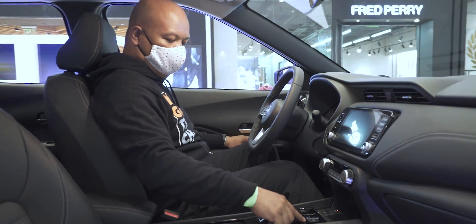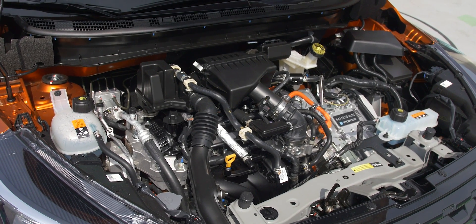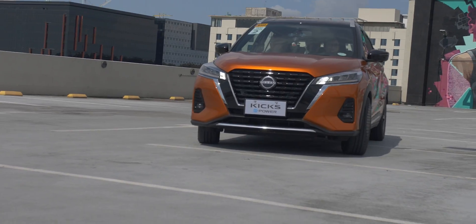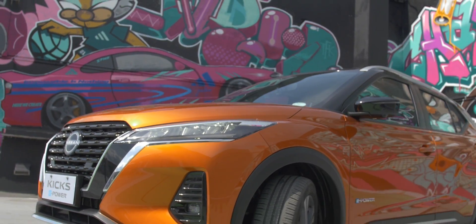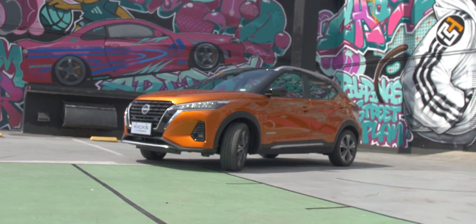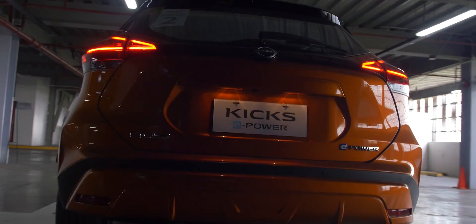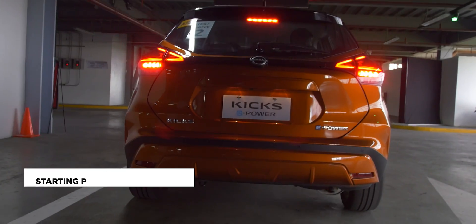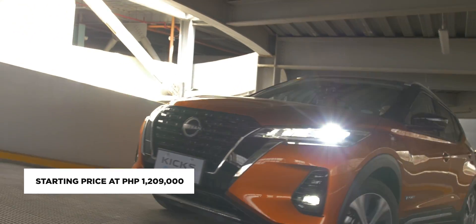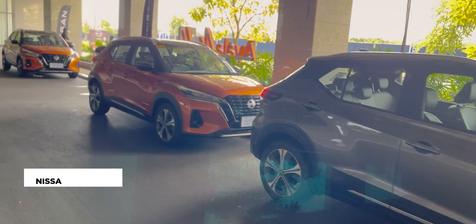There are so many things to like about the Nissan Kicks ePower. The ePower system alone is a huge draw for people who want to save on fuel, especially those who commute to work daily. It's also perfect for those who enjoy long road trips now that tourist destinations have started opening up. Nissan is also breaking the notion that hybrid vehicles are very expensive, with the Kicks ePower starting at 1,209,000 pesos — very much comparable with other traditional gas-powered vehicles in the same segment.